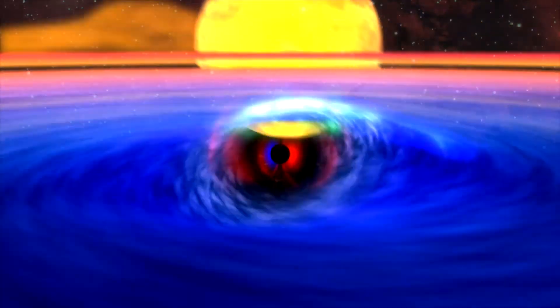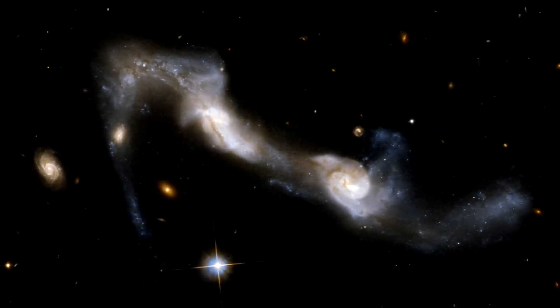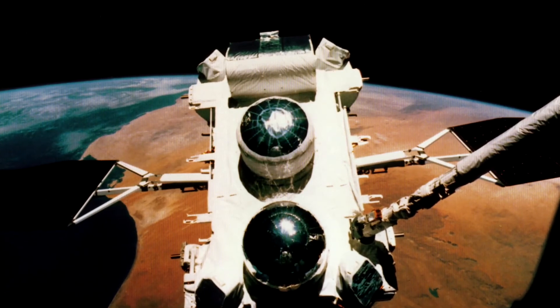X-ray and gamma ray space telescopes reveal the hot, energetic and violent universe of galaxy clusters, black holes, supernova explosions and galaxy collisions. They're very hard to build, though. Energetic radiation passes right through a conventional mirror. X-rays can only be focused with nested mirror shells made of pure gold. And gamma rays are studied with sophisticated pinhole cameras or stacked scintillators that give off brief flashes of normal light when struck by a gamma ray photon.